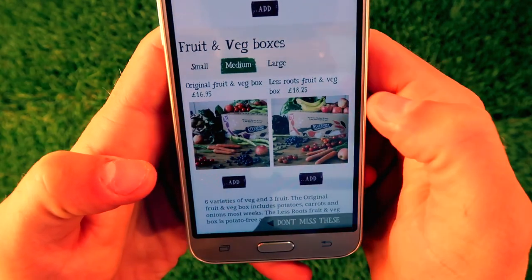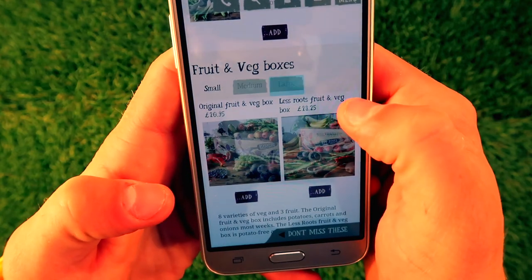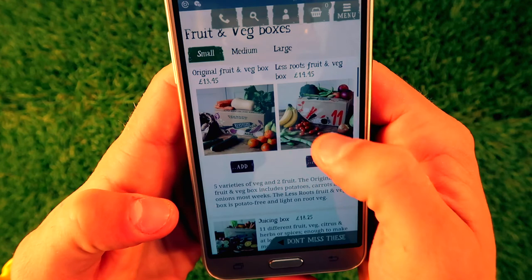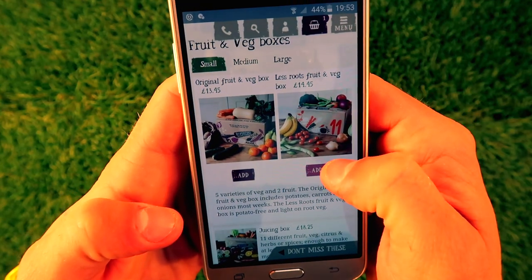If you buy yourself a small box, perfect. Medium box — that's more for a couple with guests or a baby. And if you're one of those nuclear families, then a large box I would recommend.